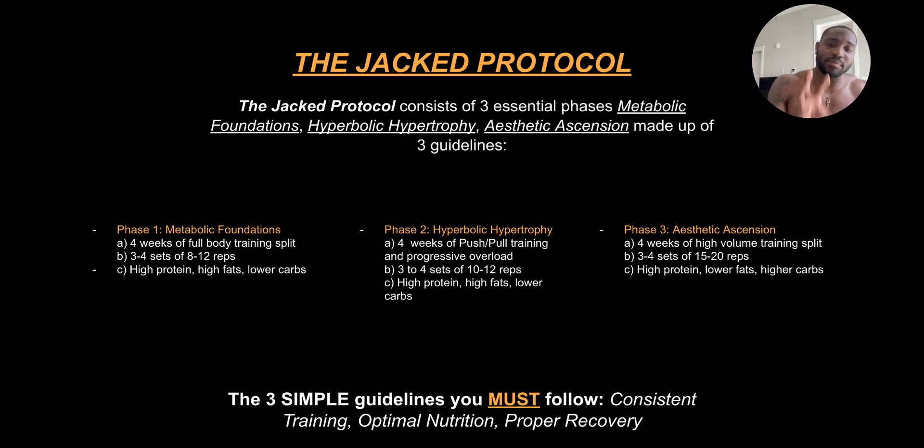Phase two is hyperbolic hypertrophy. Phase one was more focused on fat loss while also building muscle — emphasizing the fat loss side of things for your total body. You can't spot-lose fat, so you have to cut it down completely. That's how we do it with the full body training split, with that high intensity training element to it, like circuit-style training.